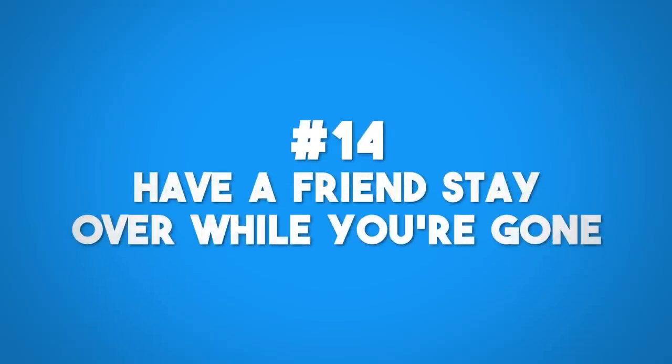Have a friend stay over. If you have a friend with roommates or living with their parents, or they just want a nicer place to stay, offer it up to them. Lights will be going on and off, people coming in and out, cars going in and out of the driveway. That way, if someone is looking at your house to break in, they won't because they see someone is coming in and out.